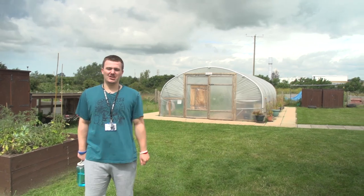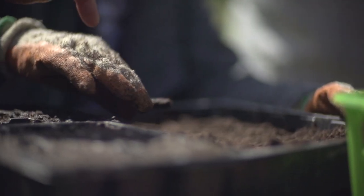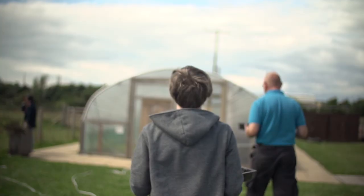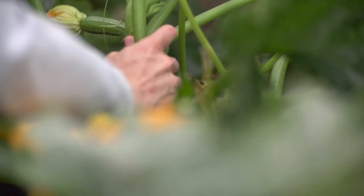Here is the gardening section of the college where we grow our own produce. This group has gone and picked ingredients to use for meal prep.